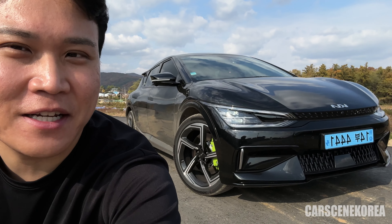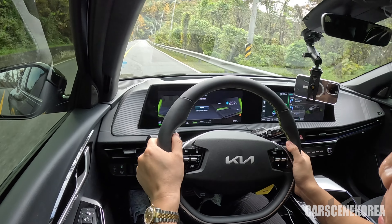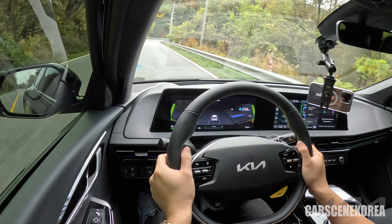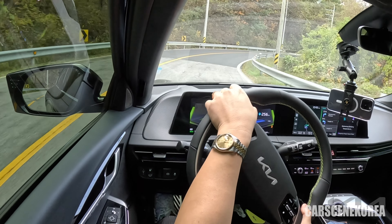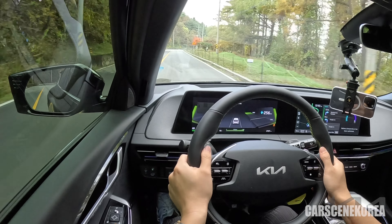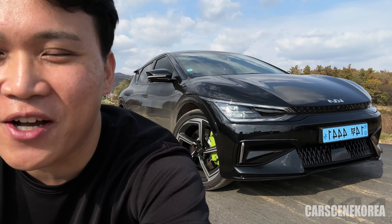I want to give you five things that you probably didn't know about this EV6 GT. And how would I know? Well, I've been test driving this car for the past few days. I thought I would get used to this power after putting about 700 kilometers on this car — trust me, you don't get used to this power. I found a few things about this car, so let's get to it.